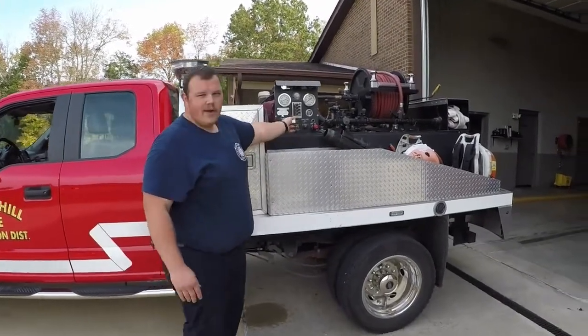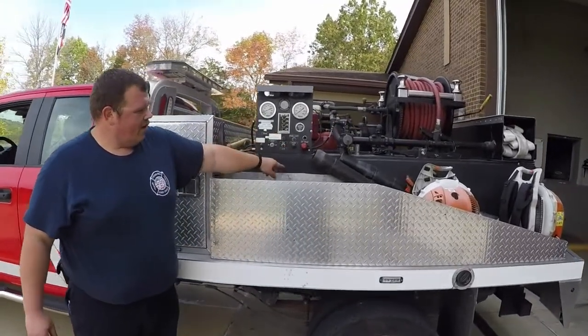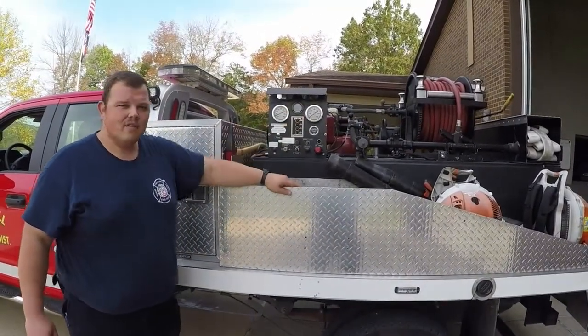Right here is our pump panel. This operates the pump that gets the water from the tank into the hoses to put the fires out.